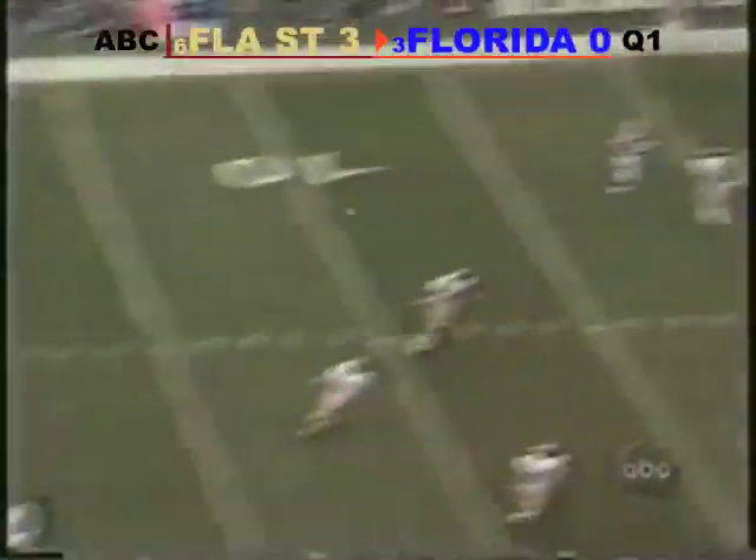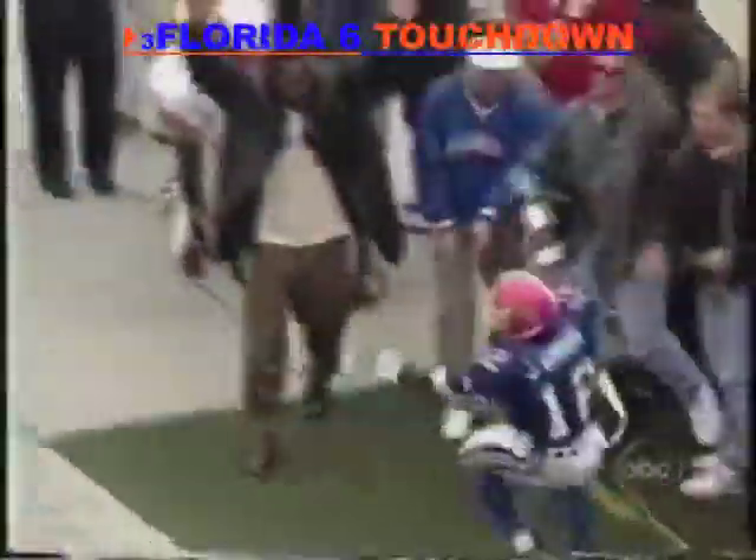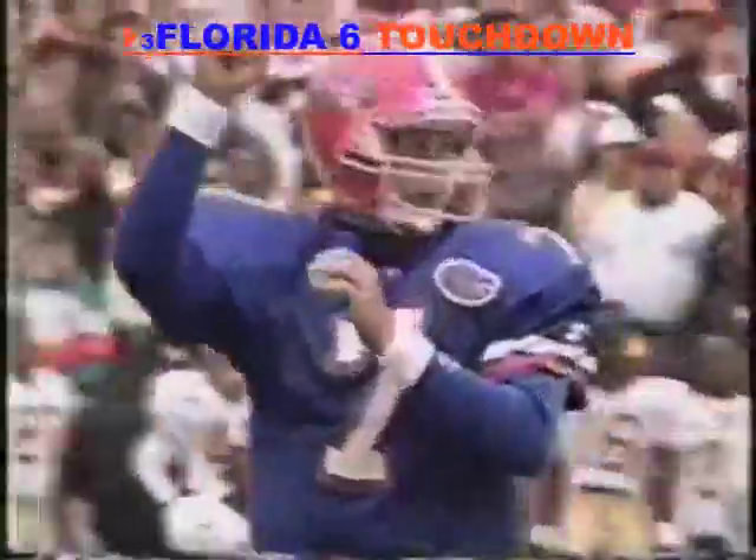Florida State leading three-nothing, Gators are threatening. Got a man in the end zone — touchdown! Chuck Green.